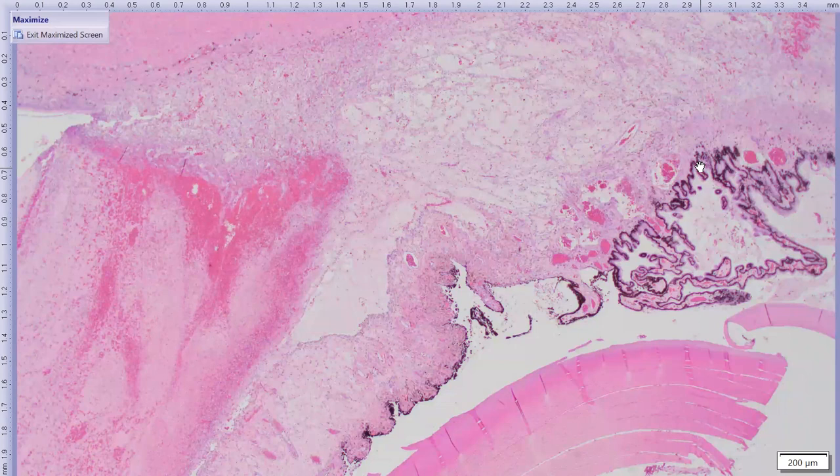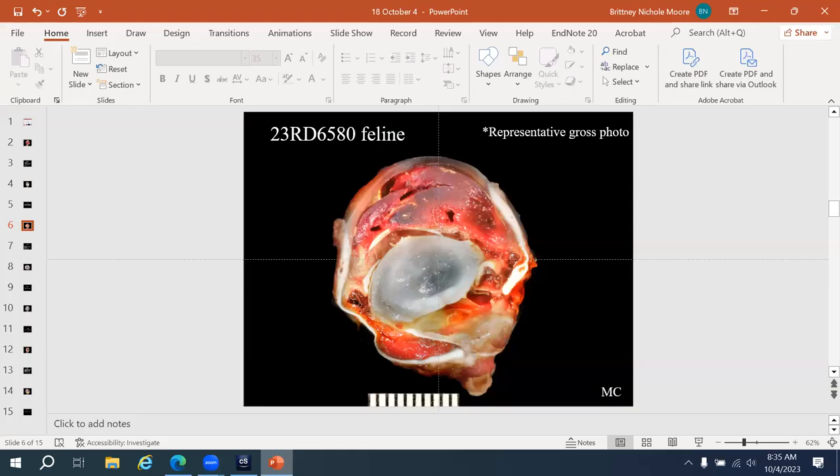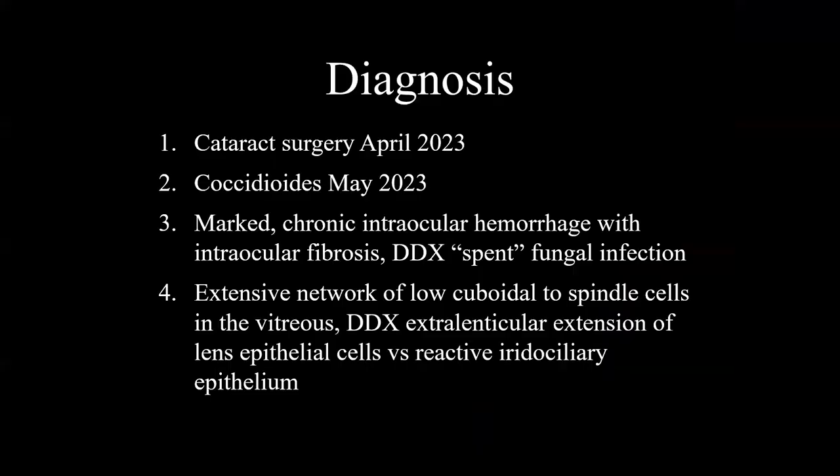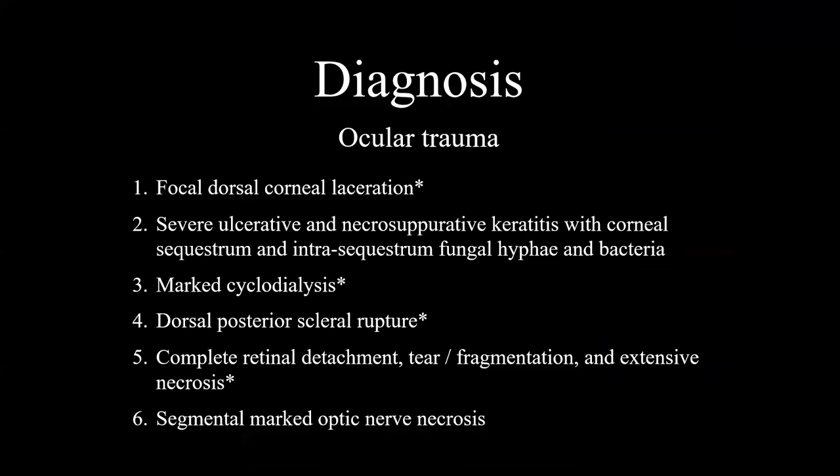Final summary for this case: bites or gunshots are the leading differentials. Regarding the fungal hyphae in the sequestrum — it is impressive that fungus could colonize a sequestrum in approximately 1.5 to 3 days; the fungal colonization was likely opportunistic, as the necrotic cornea is a warm, wet environment suitable for fungal growth. The diagnoses are listed with asterisks next to findings most consistent with trauma.